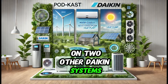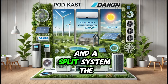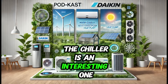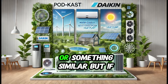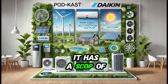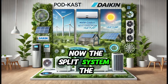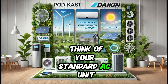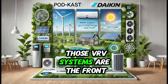Two other Daikin systems round out the comparison: a chiller, specifically the EWYT-050CZP-A2, and a split system, the FBA-50A9 plus RZG-50B. The chiller uses water to distribute heating and cooling, which could be advantageous for radiant floor heating. However, its efficiency isn't quite on par with the VRV systems — it has an SCOP of 3.24 and a SEER of 6.01. The split system is your classic, more affordable solution, but for a house this size, it may not be the most efficient or effective option. From an efficiency standpoint, those VRV systems are clearly the front runners.